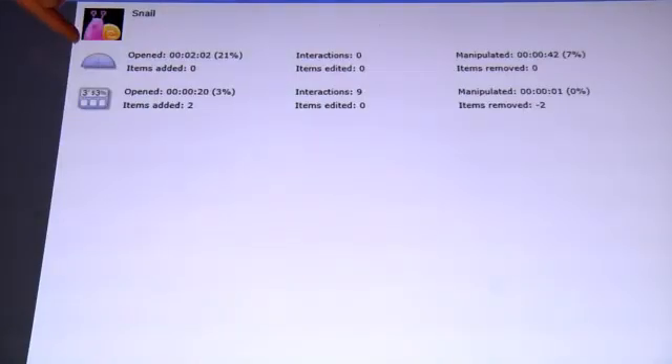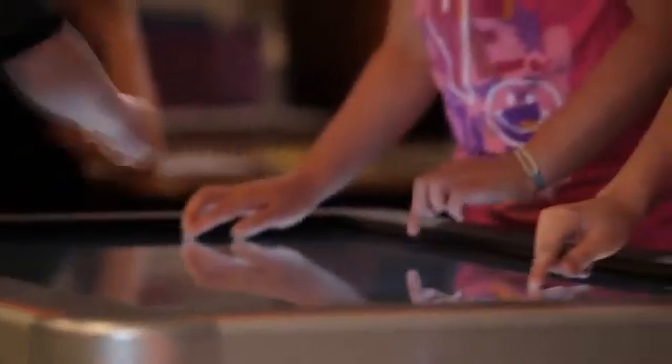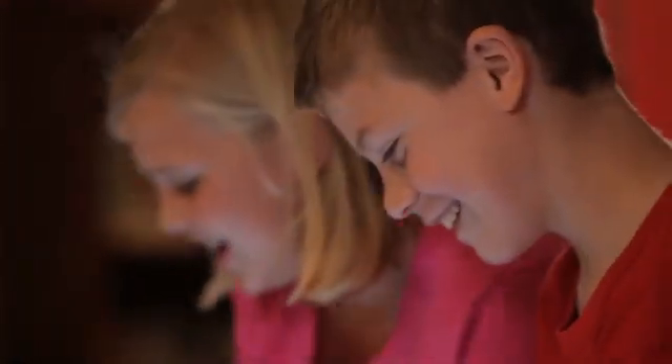For me, the most impressive thing about the table is its ability to track which child has contributed what during a session. That's a very powerful tool for a teacher, because then they can target remedial instruction to that particular child, and it just improves productivity for the teacher.